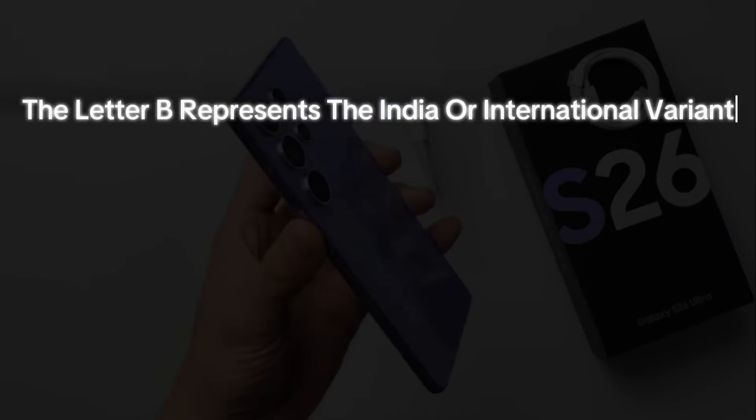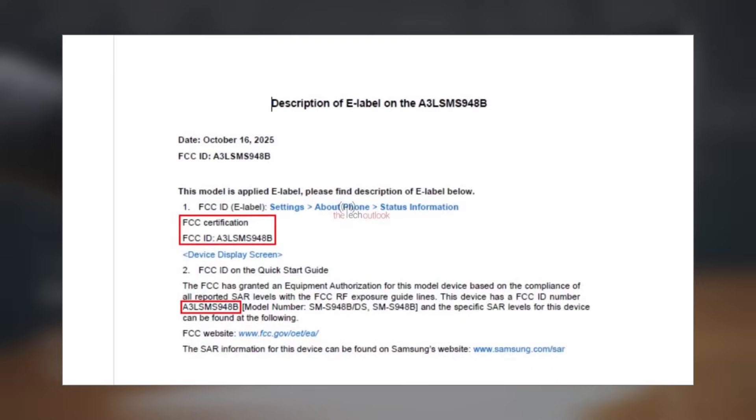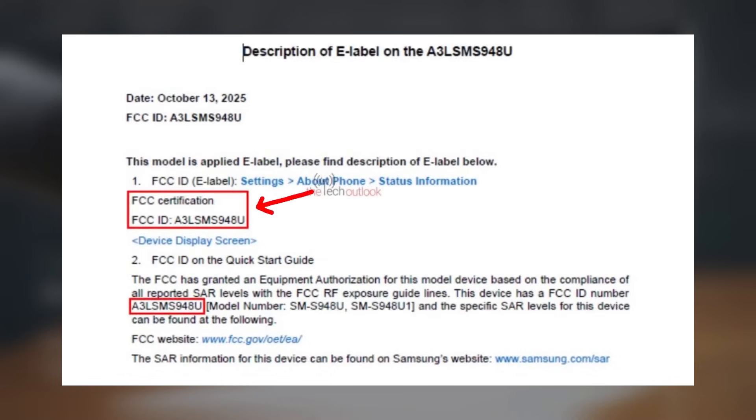Letter B represents the India or international variant, while U refers to the United States variant. These devices receive approval under the FCC identification numbers A3LS-SMS948B and A3LS-SMS948U.